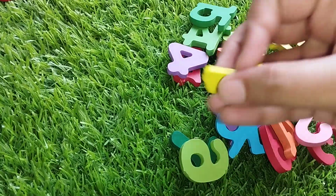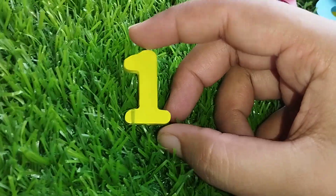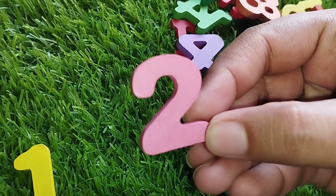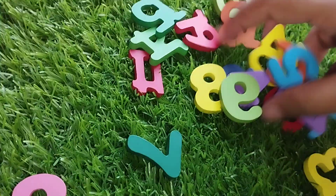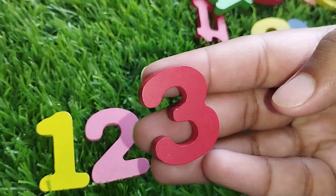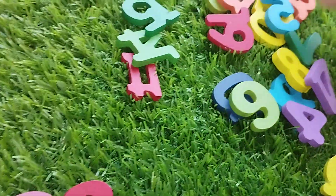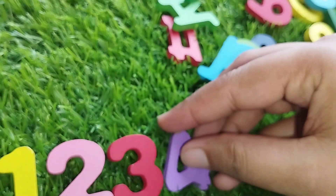Let's arrange the numbers. The first number is number 1. The next number is number 2. The next number is number 3. This is number 3. The next number is number 4. This is number 4.